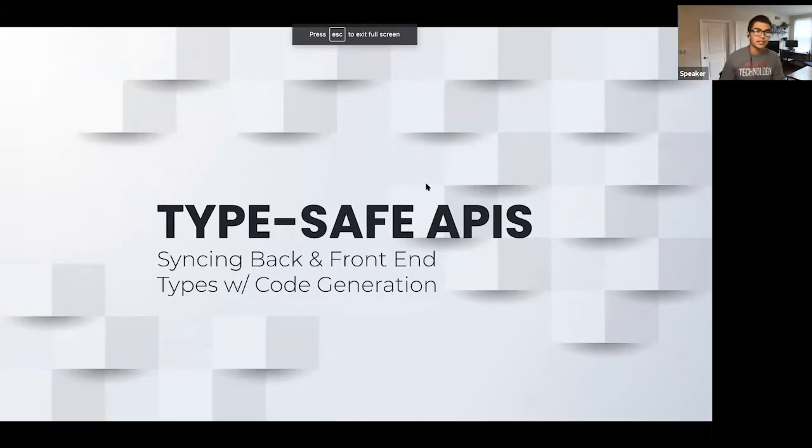So hopefully everyone's seeing this title slide here of TypeSafe APIs. What we're talking about is a way to sync back and front end types, and also just API calls in general, using code generation.